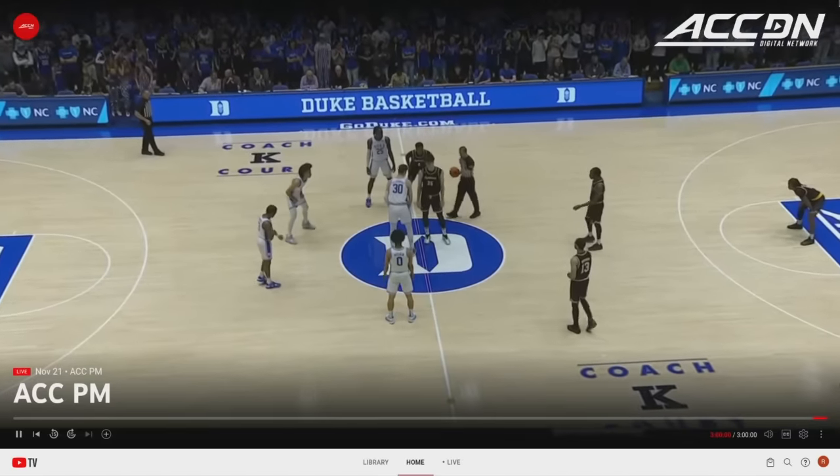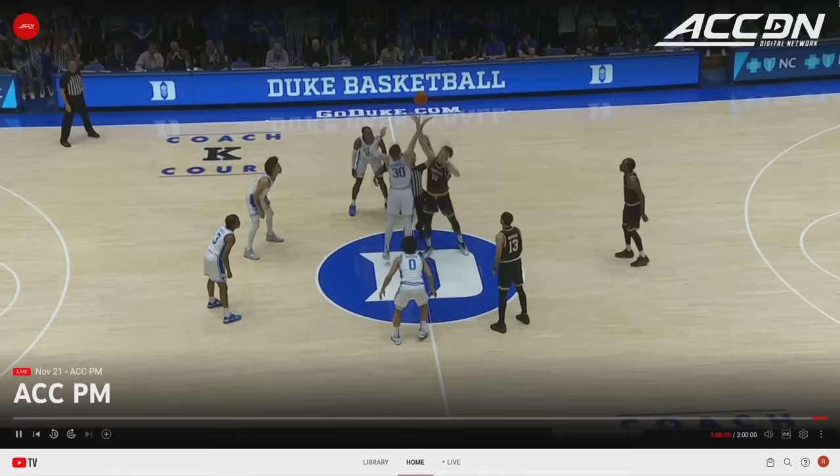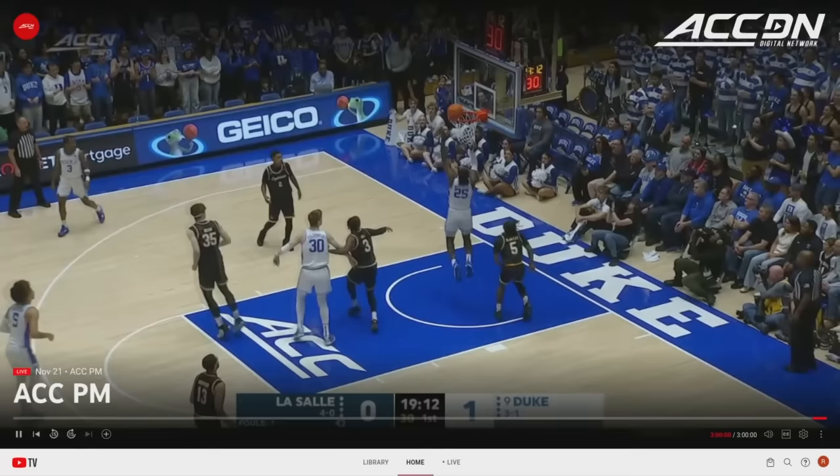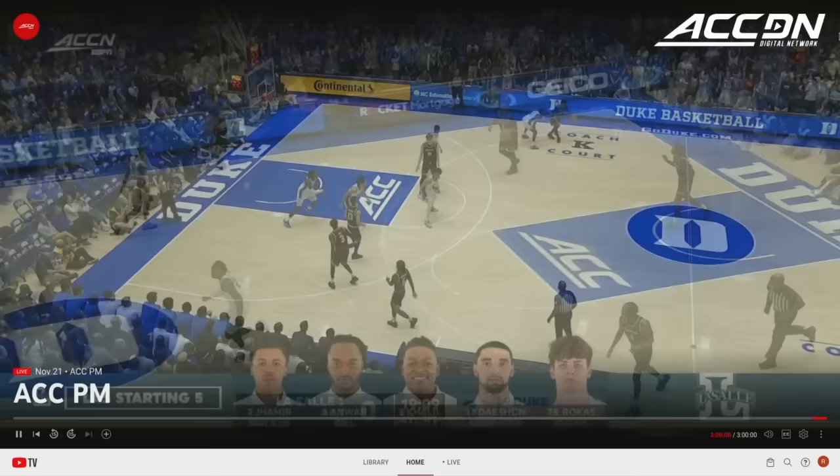Of course, all of it centers around the preseason player of the year of the league, and that's Kyle Filipowski, who gets us started against Rokas Yutus. We're underway with LaSalle winning the tap. Proctor on the drive, in traffic, fall away, and he rolls it in. His early returns prove, from a basketball perspective, he's going to be a lot better as a second-year player as well.